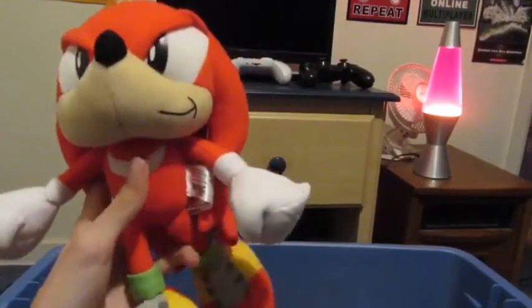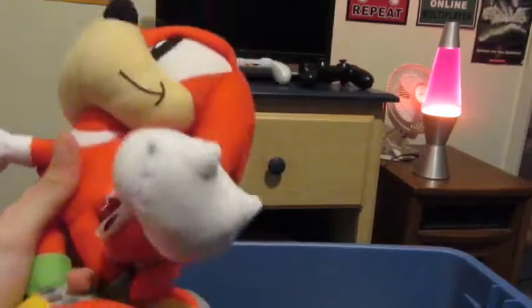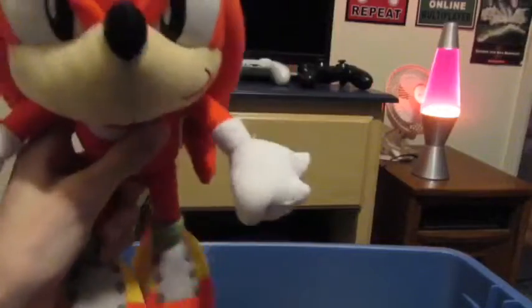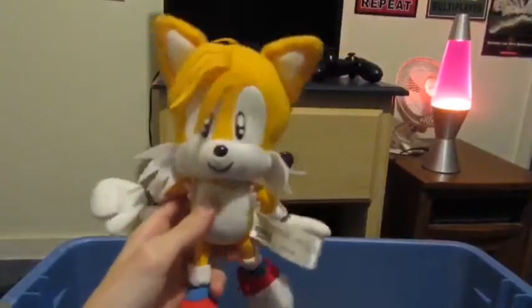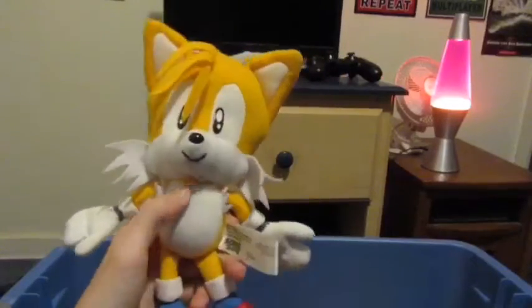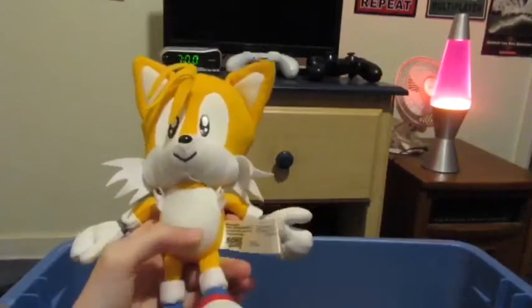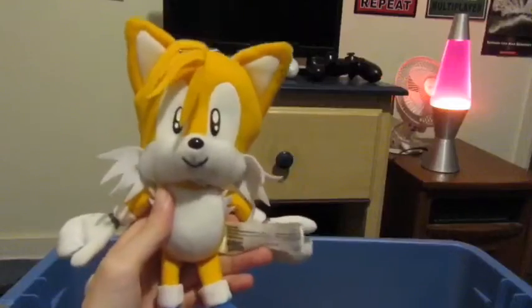Next one is Knuckles. I got him in 2020 — I got most of my plushes in 2020. My brother got it for me for my birthday, I think. He was the last one I got out of Sonic and Tails, and honestly he's a pretty good plush. Next is Tails — Tails is the third plush I got, and honestly Tails is one of my favorite plushies because it looks so good.